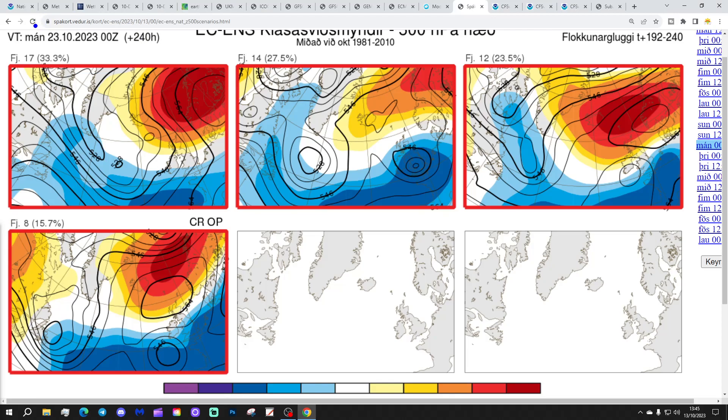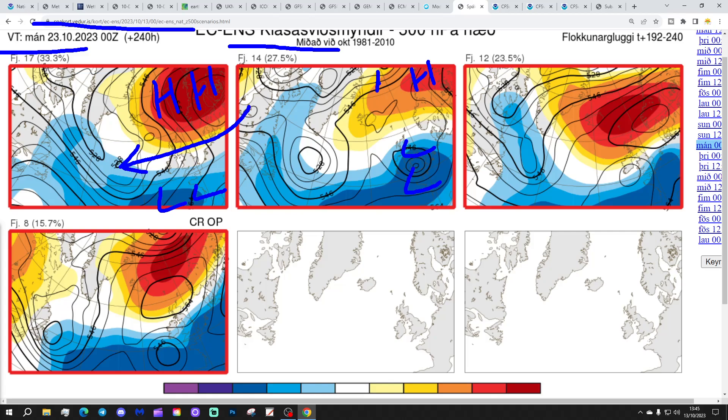Looking at ECM ensemble options for day 10, which takes us to the 23rd of October: 17 members show a proper Scandinavian high to our north-east, low pressure to our south, and winds coming in from an easterly direction — a genuine Scandi setup. 14 members show low pressure more centred over the top with high pressure further away to the north and north-east, bringing a lot of wet weather up from the south. 12 members have high pressure between Iceland and Norway with low pressure to the south and winds from an east to north-easterly direction — wet in the south, dry in the north, quite chilly. And the operational run has high pressure to the north, low pressure to the south, and winds from an easterly direction.